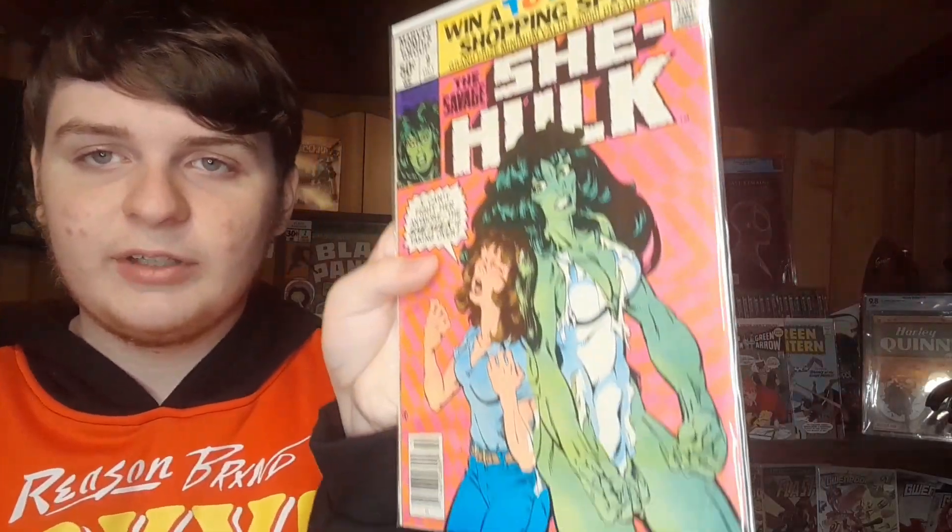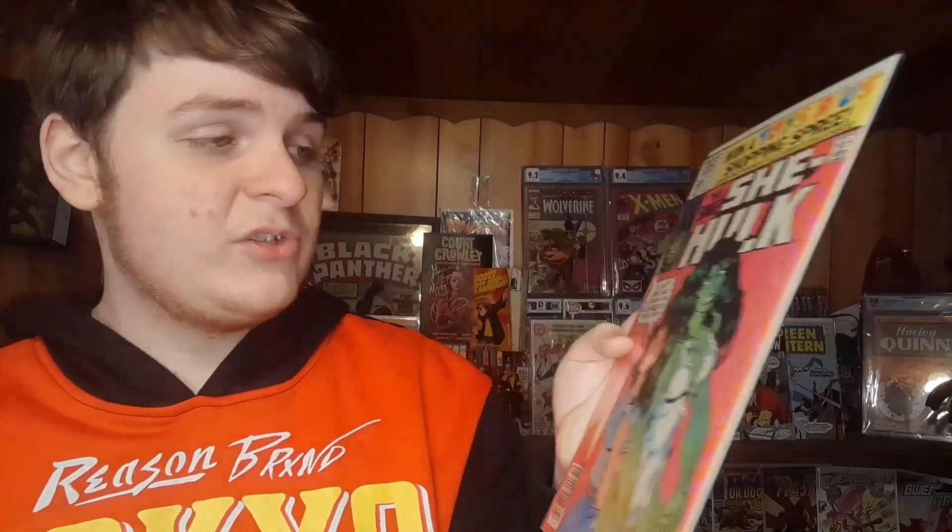This one is now my oldest She-Hulk book: Savage She-Hulk number nine, 50-cent cover. This is a key — it is the first appearance of Ultima. I'm not really sure who Ultima is, so if you guys know, let me know in the comments. The book is a bit rough — there's dirt and staining on it, especially on the spine. It almost looks like tomato soup. Besides that, it's a pretty nicely presenting book.